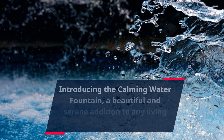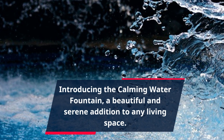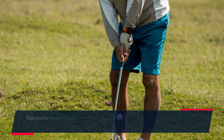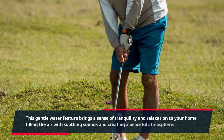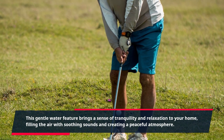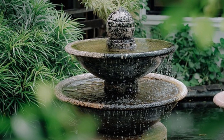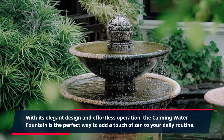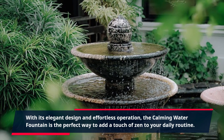Introducing the Calming Water Fountain, a beautiful and serene addition to any living space. This gentle water feature brings a sense of tranquility and relaxation to your home, filling the air with soothing sounds and creating a peaceful atmosphere. With its elegant design and effortless operation, the Calming Water Fountain is the perfect way to add a touch of zen to your daily routine.